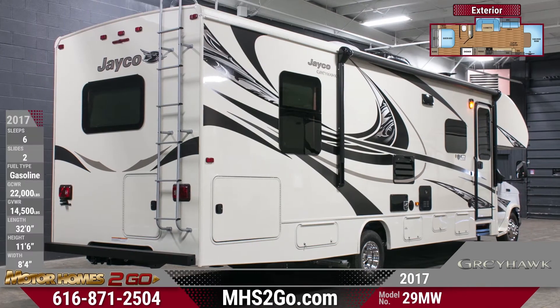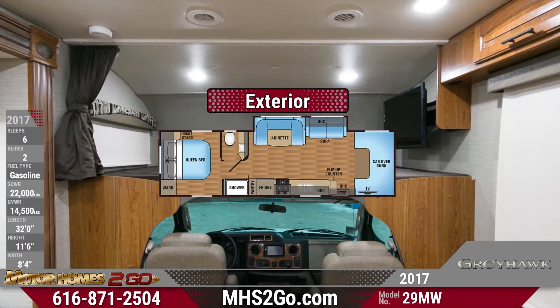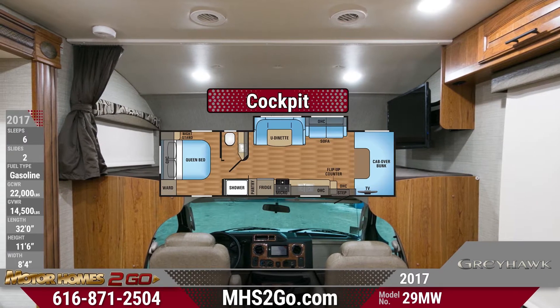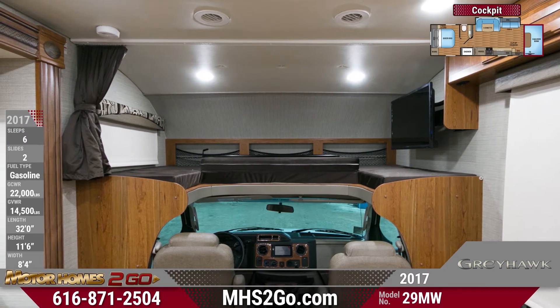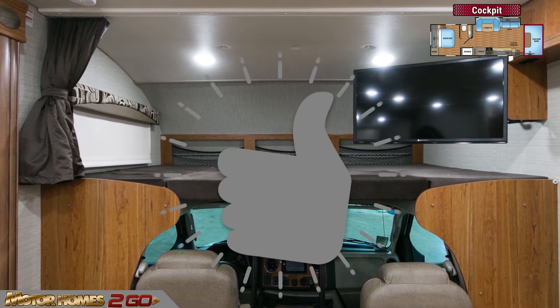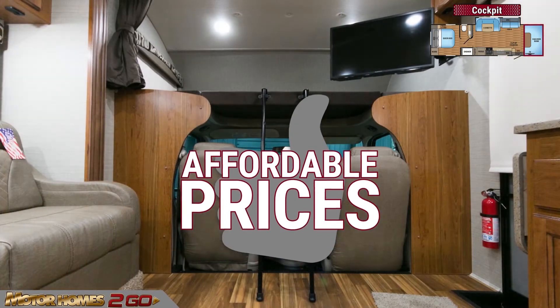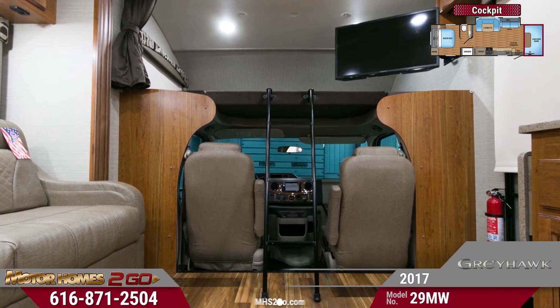Just look at those lovely fiberglass sidewalls. Buckle up — this 29MW's cockpit is fun with an in-dash touchscreen infotainment system and a six-way power driver's seat. An over-cab bunk is fun for kids and holds a 32-inch LED HD TV.